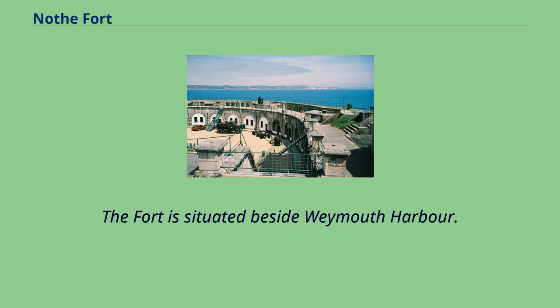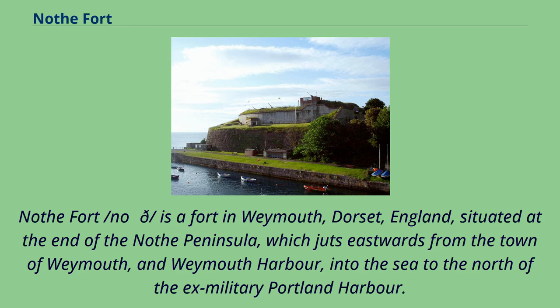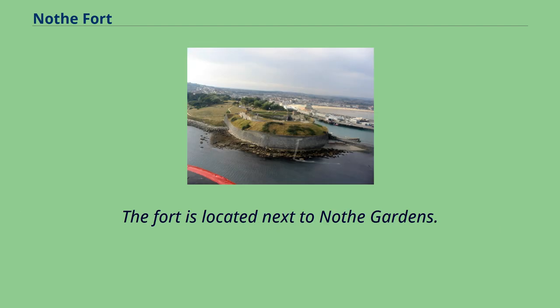The fort is situated beside Weymouth Harbour. Nothe Fort is a fort in Weymouth, Dorset, England, situated at the end of the Nothe Peninsula, which juts eastwards from the town of Weymouth and Weymouth Harbour, into the sea to the north of the ex-military Portland Harbour. The fort is located next to Nothe Gardens.